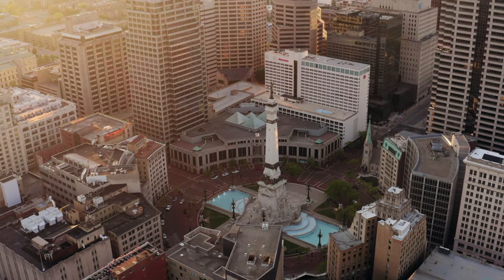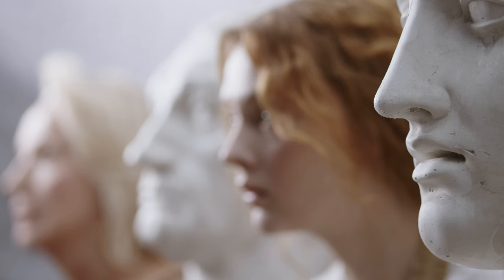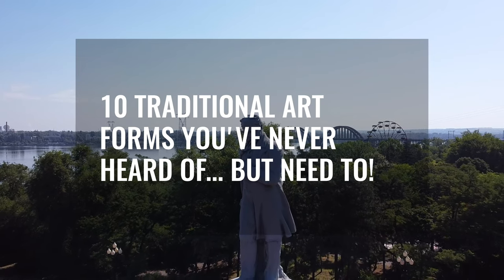Art adventurers, are you ready for a cultural treasure hunt? Dive with us into lesser-known arts that are simply too mesmerizing to miss. In this video, we will discuss 10 traditional art forms you've never heard of, but need to.